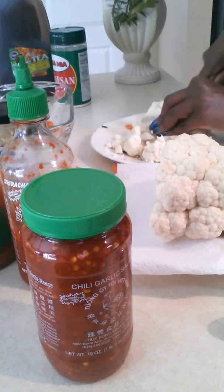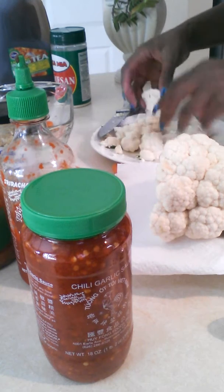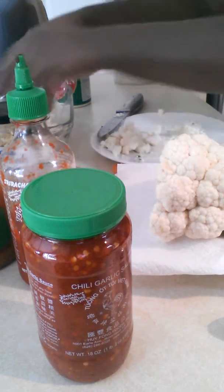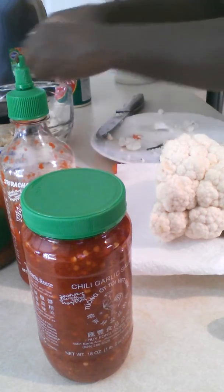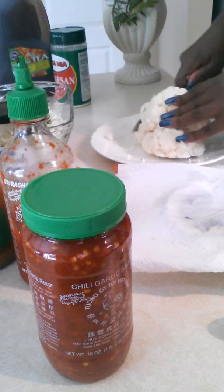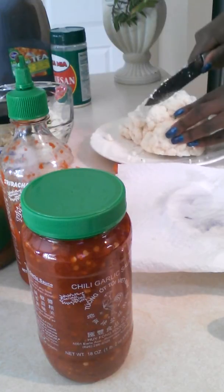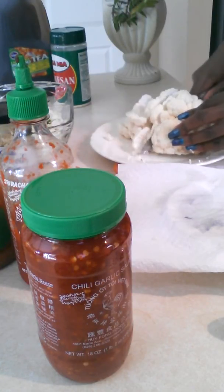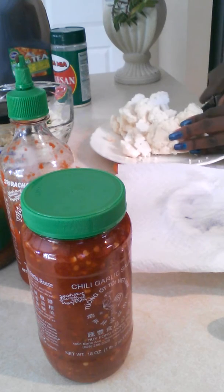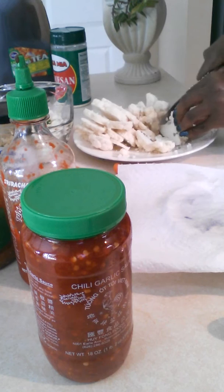Get it nice and chopped up. Go ahead and sample some. You can even do them like potato chips — slice them real thin so it's like chips. Delicious. You just got to retrain your taste buds. That's all it is — just training. Just like so many other aspects in life, you have got to train various things, and taste buds are not exempt from that.